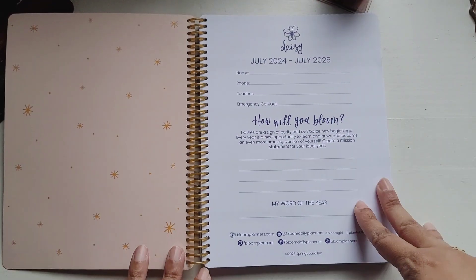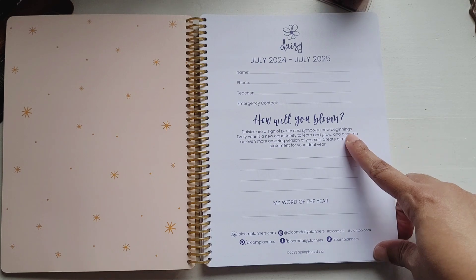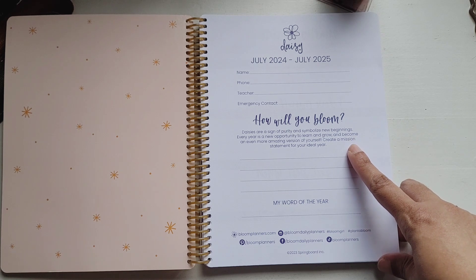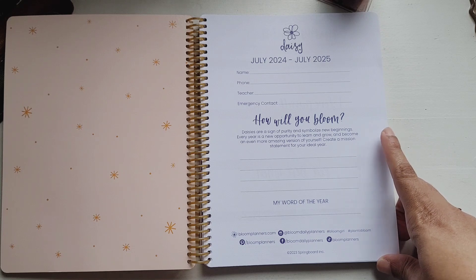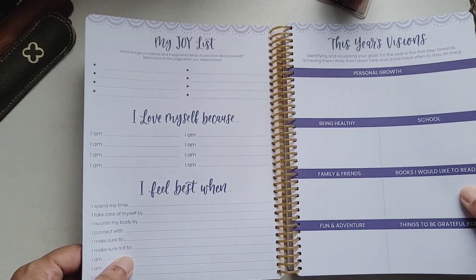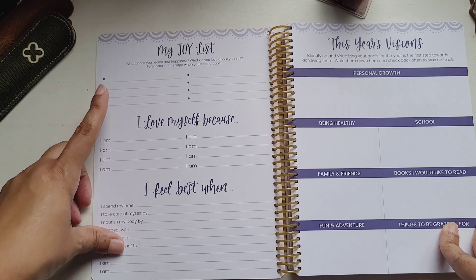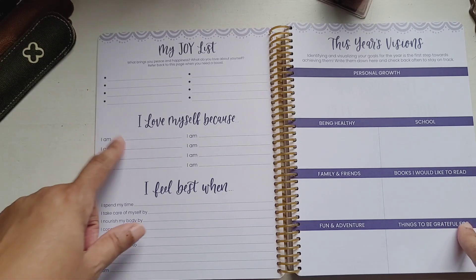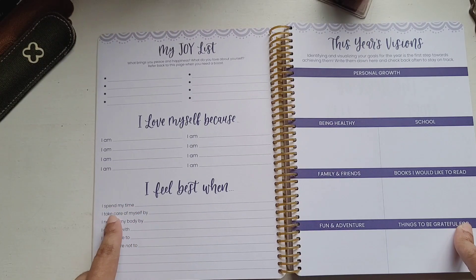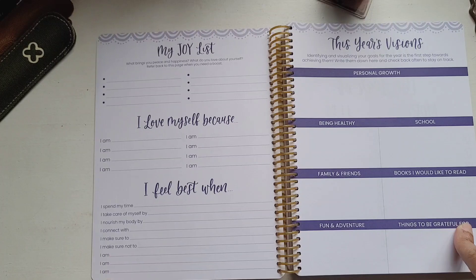On the first page you have July 2024 to July 2025, name, phone, teacher, emergency contact, and 'How will you bloom?' It says: 'Daisies are a sign of purity and symbolize new beginnings — every year is a new opportunity to learn and grow and become an even more amazing version of yourself.' You create a mission statement for your ideal year and have a space for your word of the year. Next is the 'My Joy List' page — what brings you peace and happiness, what do you love about yourself, I-am statements, I feel best when, I spend my time, I take care of myself by, I nourish my body by, and more.